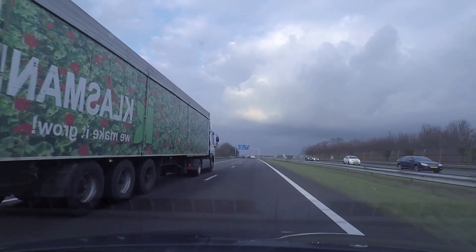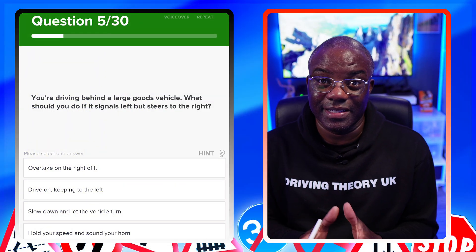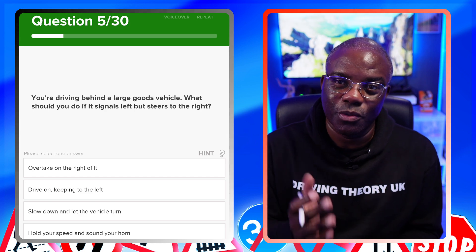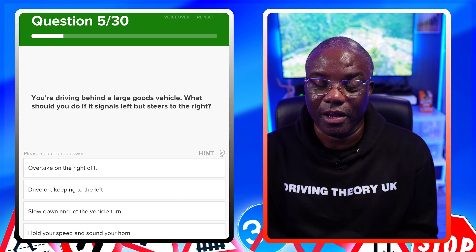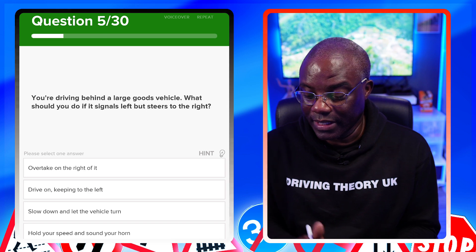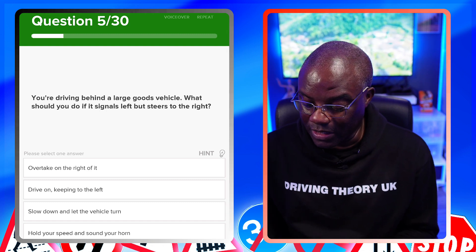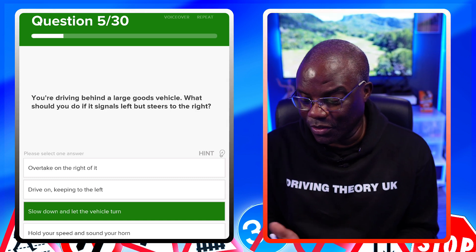You're driving behind a large goods vehicle — what should you do if it signals left but steers to the right? When a large vehicle signals left and moves right, it needs to swing out to get around the corner comfortably. You need to stay behind it. The answer is slow down and let the vehicle turn — that's the safest option. Don't overtake on the right, don't drive on keeping left, and don't hold your speed and sound the horn.